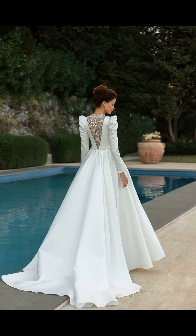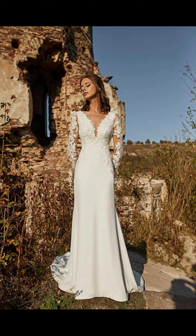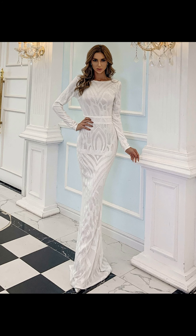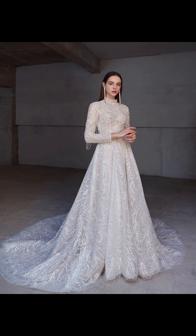For those who prefer a more relaxed and bohemian vibe, the A-line dress is the perfect choice. It's universally flattering and offers a touch of effortless elegance. The A-line silhouette flows gracefully from the waist down, creating a romantic look. Whether you are having a beach wedding or a garden ceremony, the A-line gown will make you feel like a free-spirited goddess.